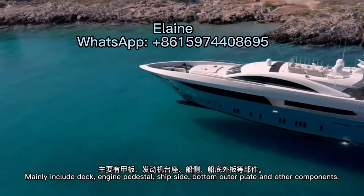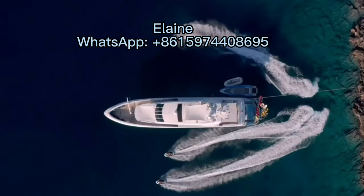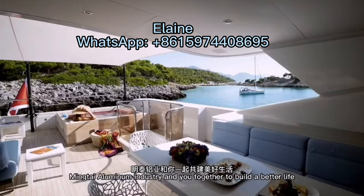Many include deck, engine pedestal, ship-side bottom outer plate and other components. Thank you for listening.